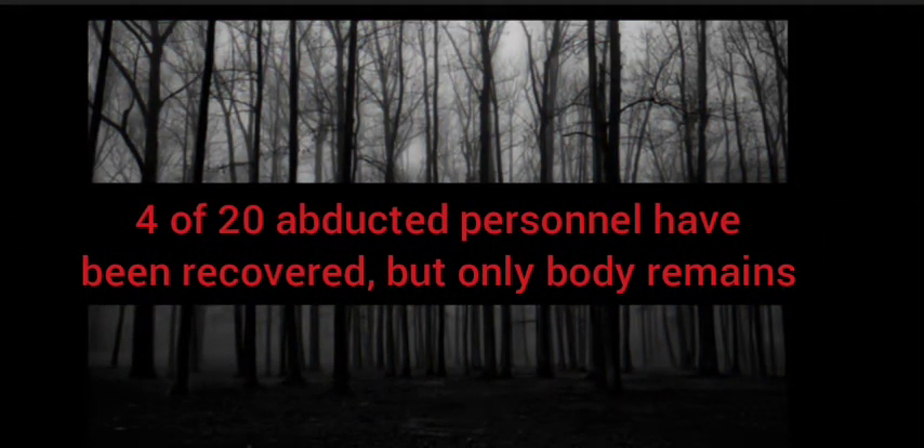Instances of SCP-3560-1 were observed to be capable of leaving SCP-3560's interior, and abducted a total of 12 UIU and Site 64 personnel. Use of Hoffman portable electrotomic units proved effective in exorcising these SCP-3560-1 instances. Investigations into means of closing additional SCP-3560 instances are currently ongoing. Attempts to enter SCP-3560 and rescue abducted personnel have so far been met with limited success — the remains of four of the 12 abducted personnel have been recovered from within SCP-3560 in various states of mutilation.